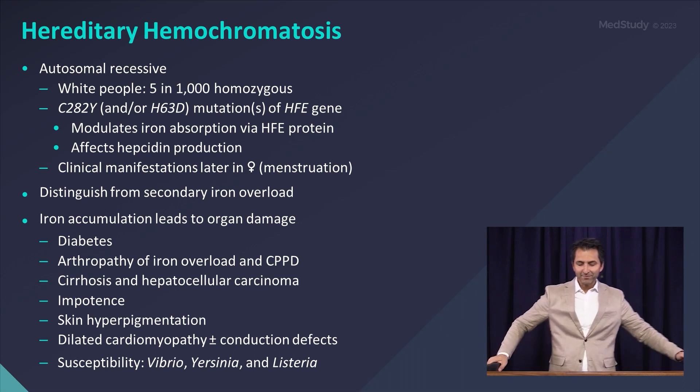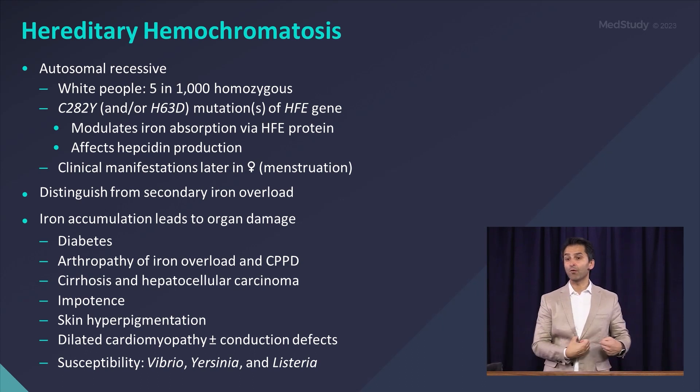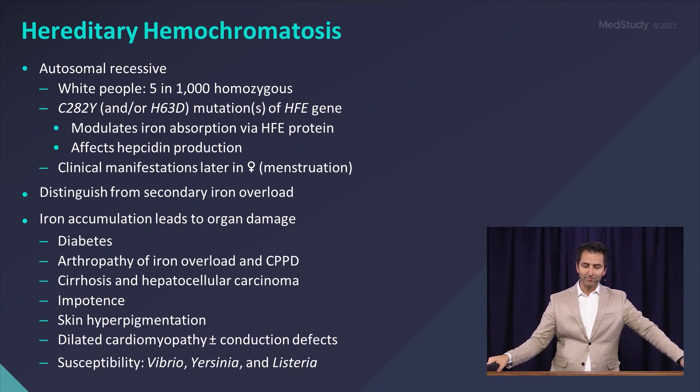Basically what happens here is this inherited defect leads to modification of iron absorption — it enhances iron absorption from your GI tract. So your body is pulling in way more iron from that cheeseburger than it's supposed to be. And over the years, that iron deposits in organs and can lead to problems.